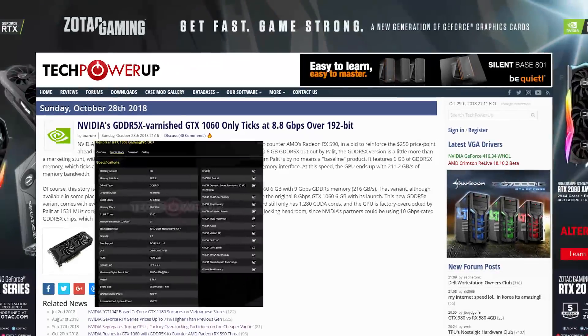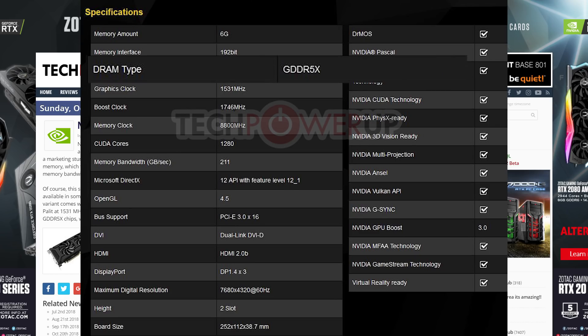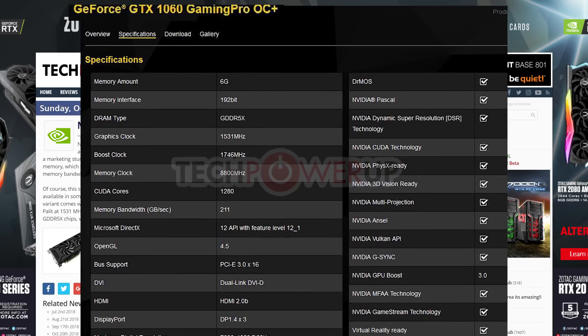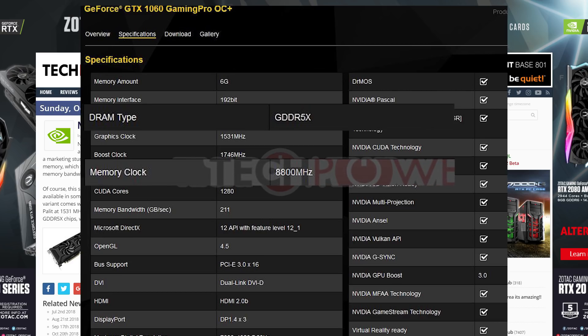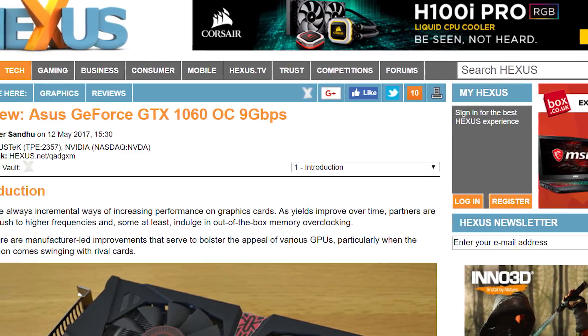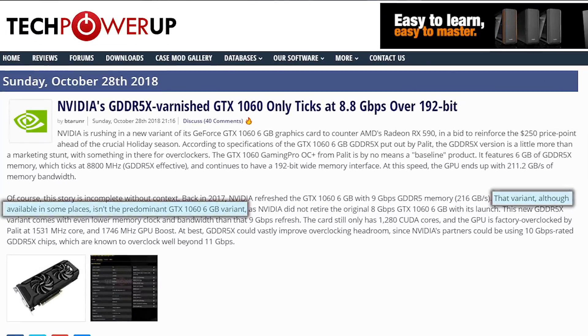Lastly for today, TechPowerUp seems to have gotten a hold of a spec sheet for AIB partner Palette's new 1060 with GDDR5X RAM, and it's just sad. The GPU, called their GTX 1060 Gaming Pro OC+, does come with GDDR5X, but it's clocked at only 8.8GHz. Don't forget that NVIDIA already released a 1060 with GDDR5 at 9Gbps. Really, the only hope left is that there's massive overclocking potential, but I'd just ask why they'd underclock it so much to begin with.